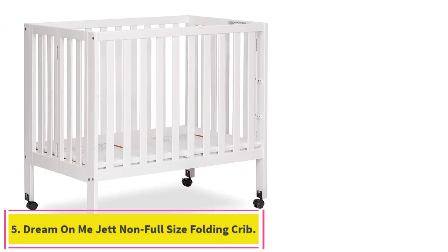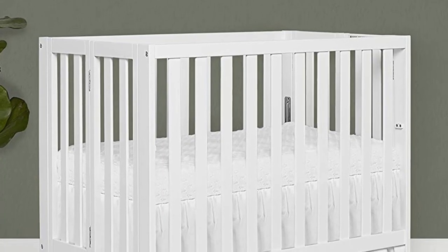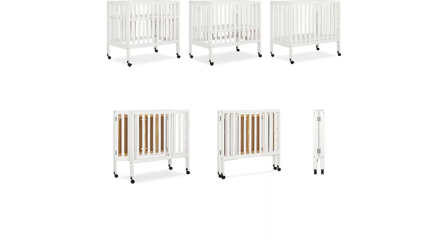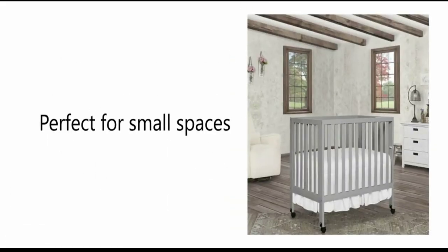Number 5: the Dream On Me Jet Non-Full Size Folding Crib. A foldable crib is a helpful way to stash a full-sized crib in a vacation house, grandparents' house, or anywhere else where it may need to get put away. Ideal for small spaces, it folds flat and has lockable wheels so it's easy to transport. The three-position mattress keeps pace with a growing baby. Available in five colors, this crib comes with a 1.5-inch mattress pad that stores flat in the crib when it's folded.